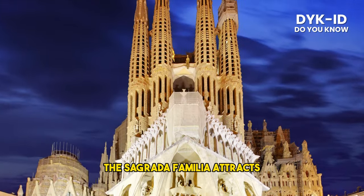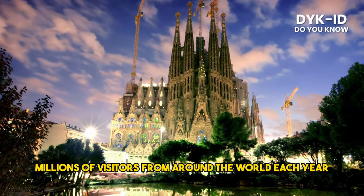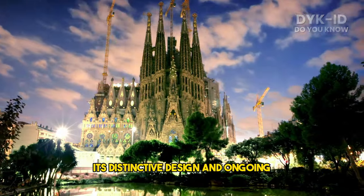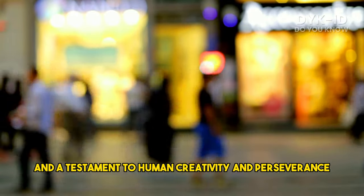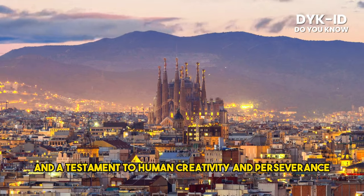The Sagrada Familia attracts millions of visitors from around the world each year. Its distinctive design and ongoing construction have made it a symbol of Barcelona and a testament to human creativity and perseverance.